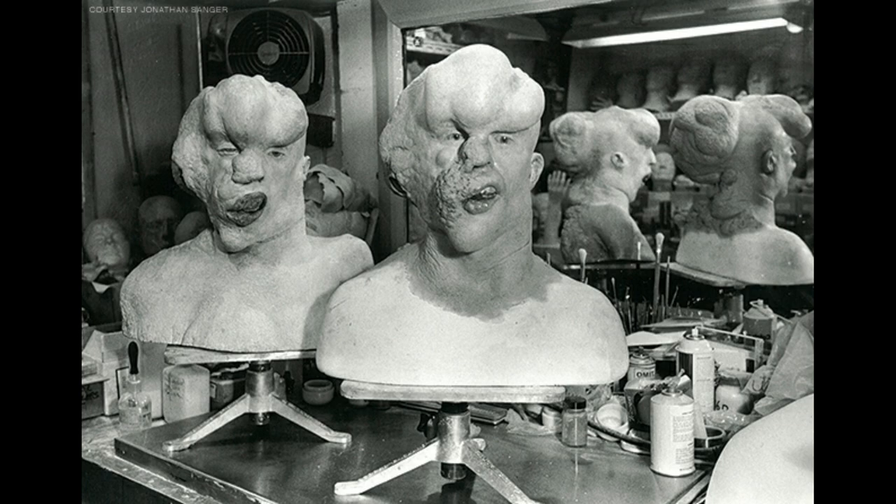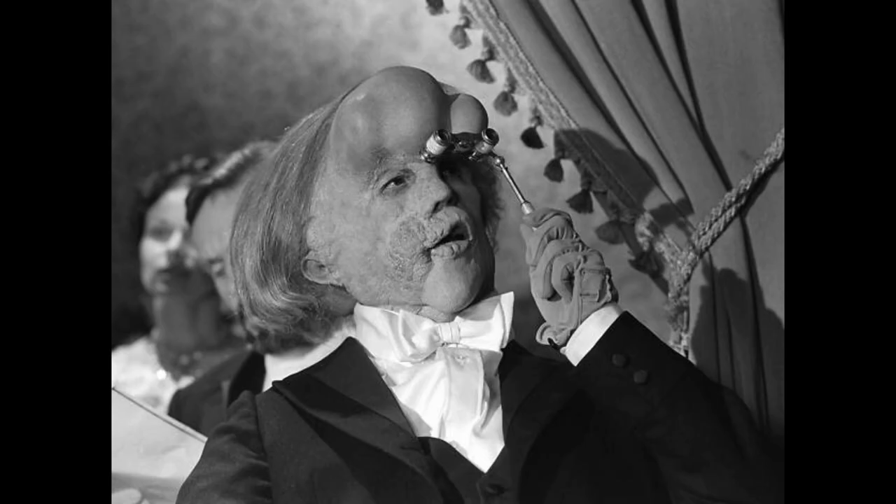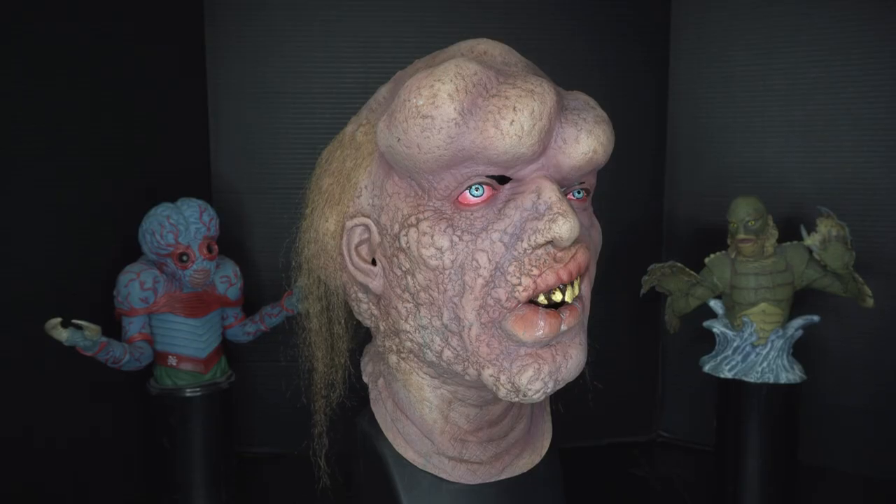He said he did not want to directly copy the actual Joseph Merrick's face, so it was never meant to look like Joseph. So without further ado, this is the Elephant Man mask from Bump in the Night Studios.